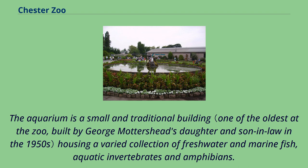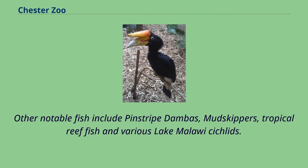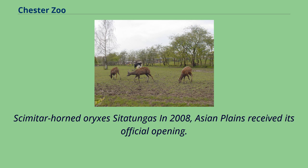The aquarium is a small and traditional building housing a varied collection of freshwater and marine fish, aquatic invertebrates and amphibians. It has had notable success breeding seahorses and achieved the first captive breeding of the freshwater motoro stingray. Other notable fish include pinstripe damba, mudskippers, tropical reef fish and various Lake Malawi cichlids. Invertebrates such as starfish, sea urchins and several species of coral and shrimps are housed with the fish.